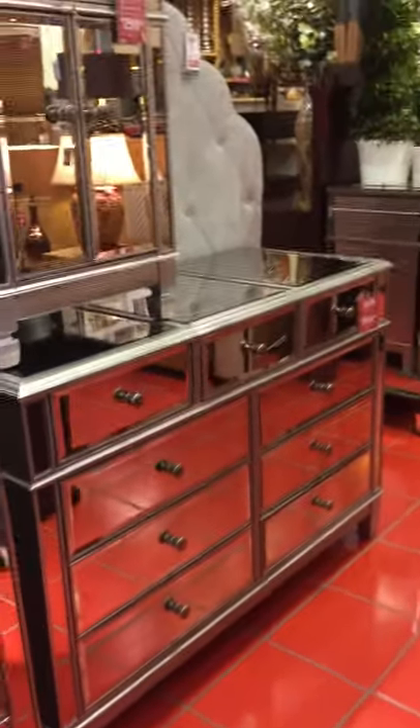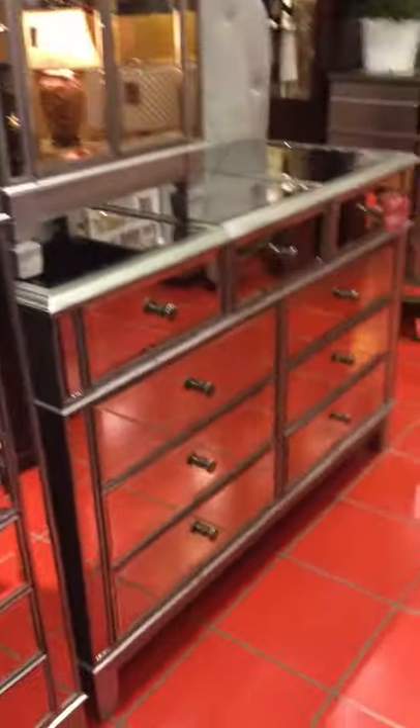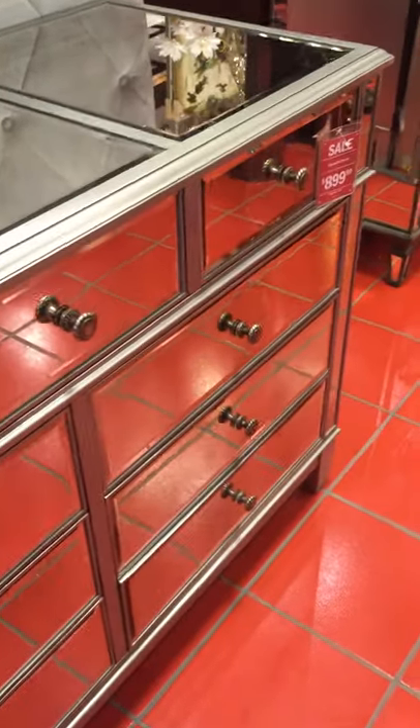Hey guys, how y'all doing today? I'm at my favorite store, Pier 1, and this is the dresser — the new dresser that I purchased for my bedroom.